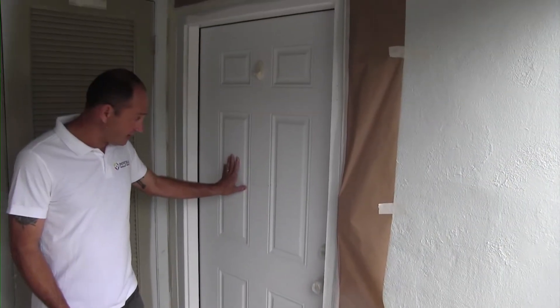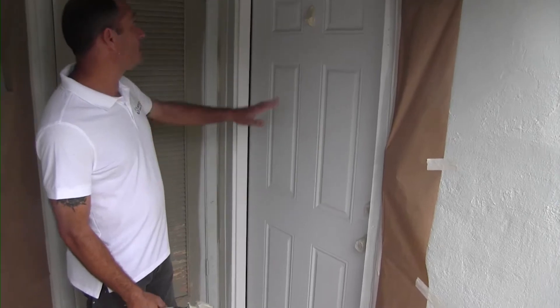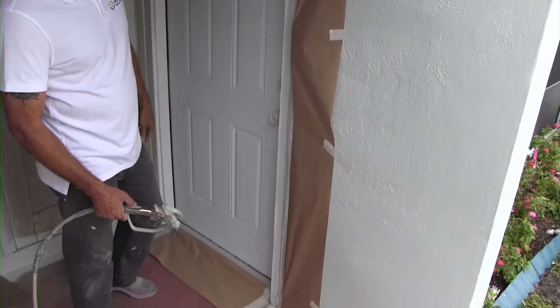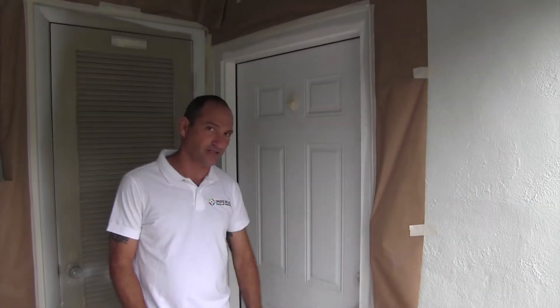I'm going to do a primer on that door. It is a metal door. We did the prep work here — we covered the hinges, we put paper on here. That way we make it easy to do cutting in a straight line.